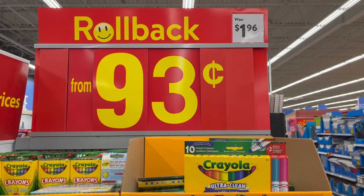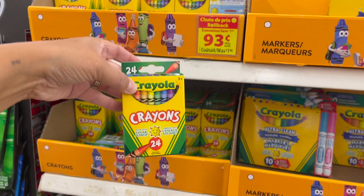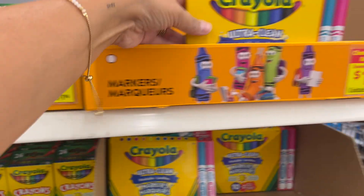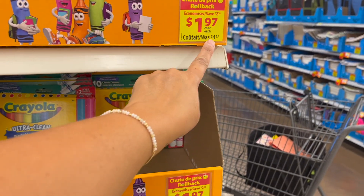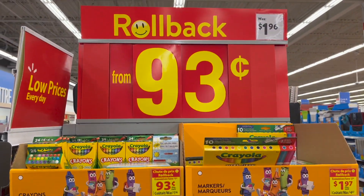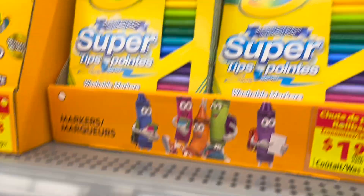Okay, everybody on their school list needs Crayola — rollback! A 24-pack of Crayola crayons is 93 cents. A 10-pack of classic washable markers plus two bonus markers is $1.97, was $4.47 — that's a great price. Crayola Super Tips 20-pack is also $1.97.